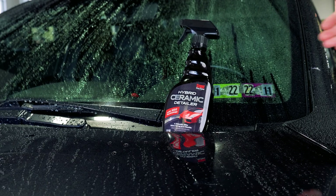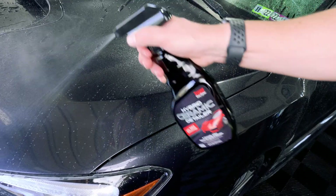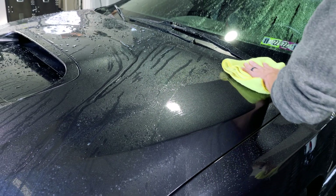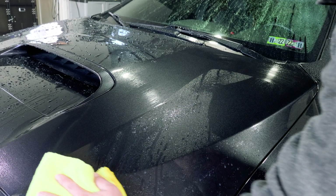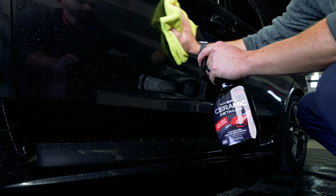Hybrid ceramic coatings, like our hybrid ceramic detailer, are quite literally a hybrid between a ceramic coating that contains polysilazane and traditional quick detailers, which just contain silicone and wax. Hybrid ceramic coatings have SiO2 resins that are already pre-reacted and then bond to the surface. This creates a similar SiO2 network on your car, but it's not going to be nearly as strongly bonded as a true ceramic coating.